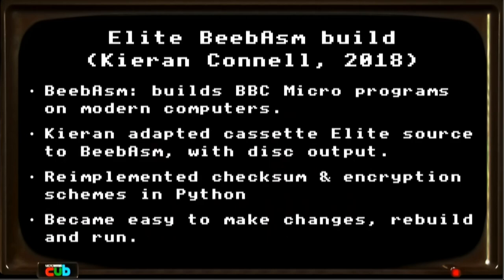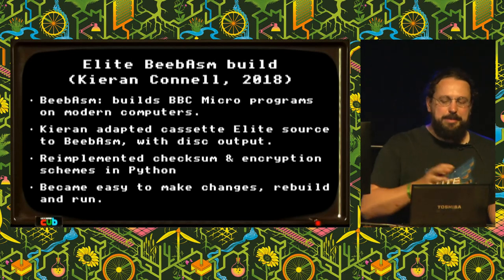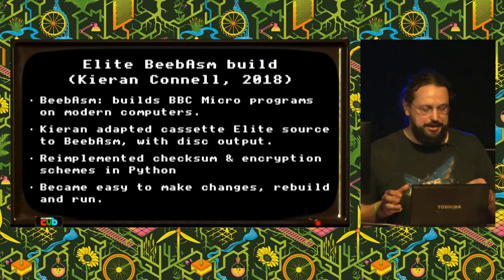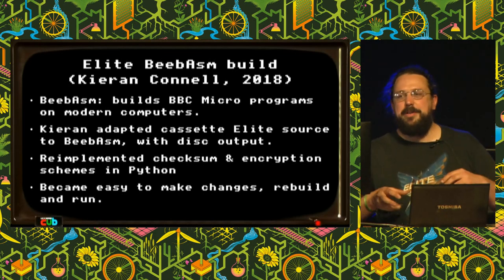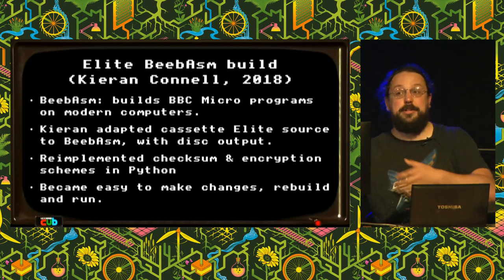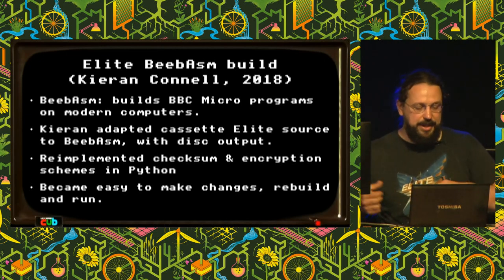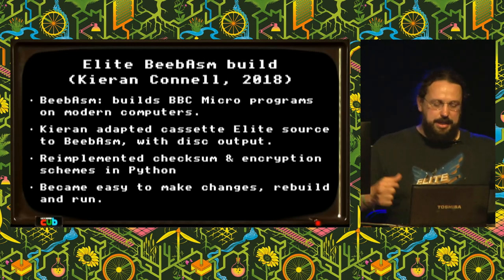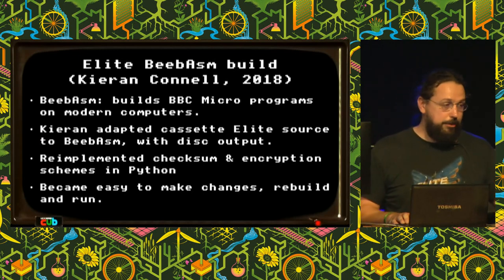Another thing that happened in 2018 was that Kieran Connell, part of the BitShifters BBC demo group, ported the cassette Elite source to be buildable with BBASM — a toolchain for building BBC Micro programs on modern computers. To do this he had to re-implement parts of the original build system in Python, including the checksumming and encryption that was part of the copy protection system. But it was able to produce a bit-for-bit reproducible build of the original game, making it easier to take the game, make changes, rebuild it, and run it on an emulator or real BBC Micro.